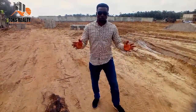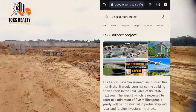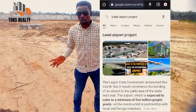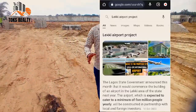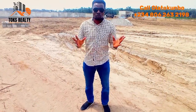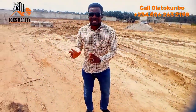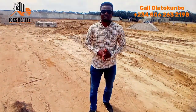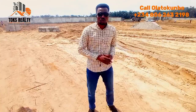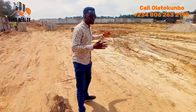We all know about the new project the government is bringing — we've been hearing about Lekki Airport. The project has been approved, and the property I'm about to reveal to you is directly opposite where the Lekki Airport is located. A lot of people will be commuting into this axis of Lagos.